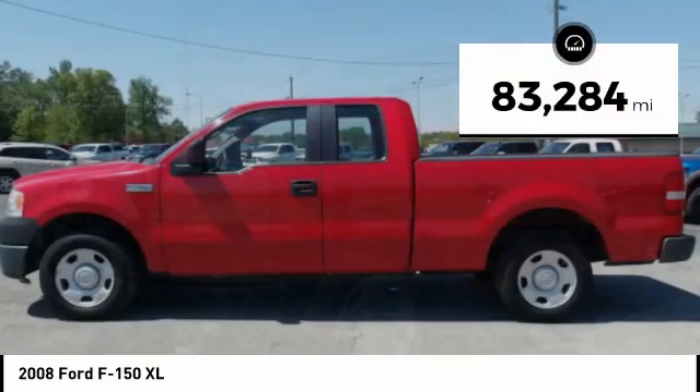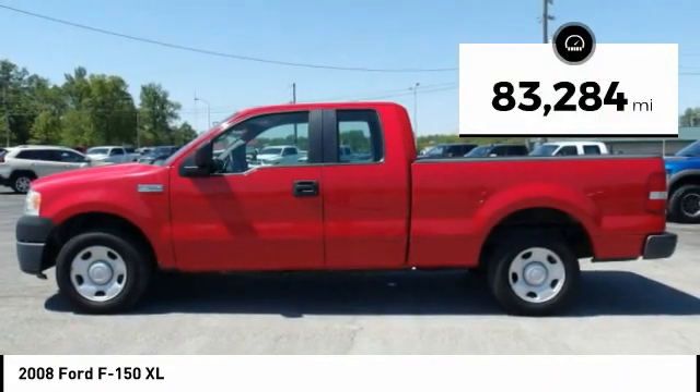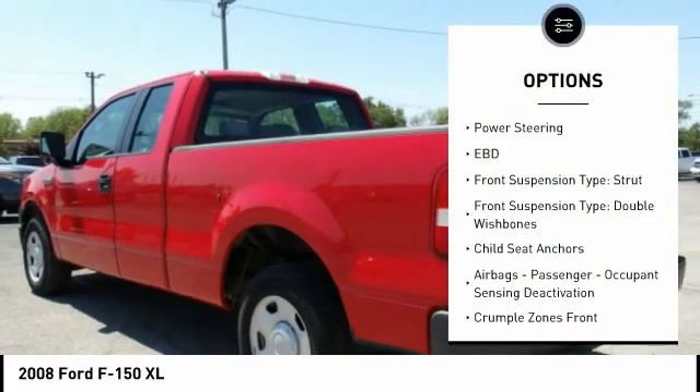This vehicle has less than 85,000 miles. Here are some of this vehicle's great options: power steering,